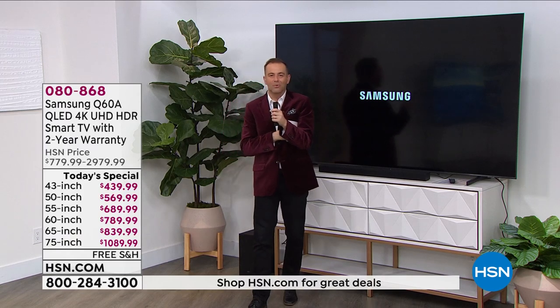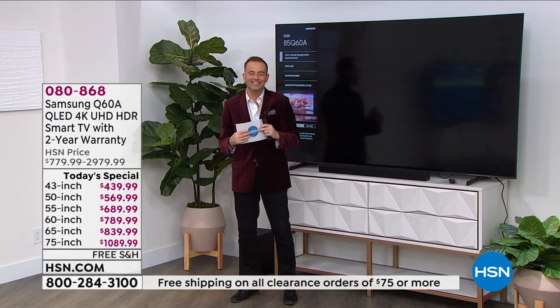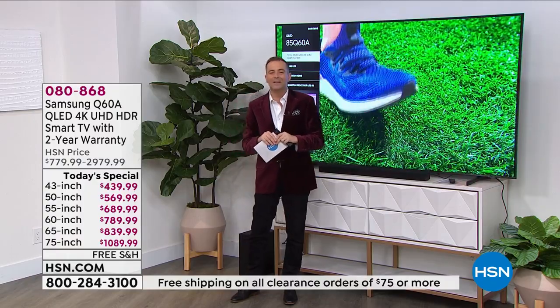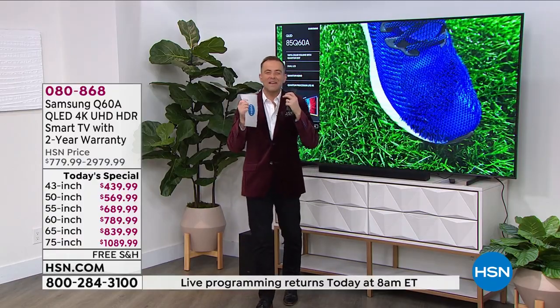Let's dive in and discover why Samsung is the world leader when it comes to TVs today. Our special guest, Samsung expert Mr. Bill Duggan joins us. Bill, Merry Christmas, Happy Holidays.